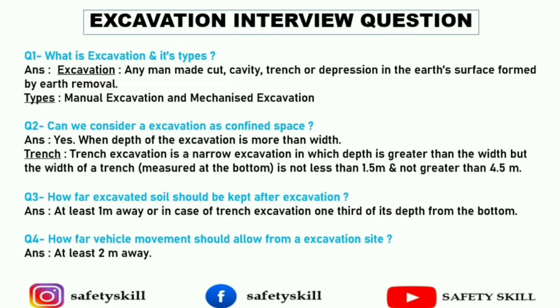What are the types of excavation? There are two types: first is manual excavation, and second is mechanized excavation. Next question: can we consider an excavation as a confined space? This is a very popular question, mostly asked in all interview questions.